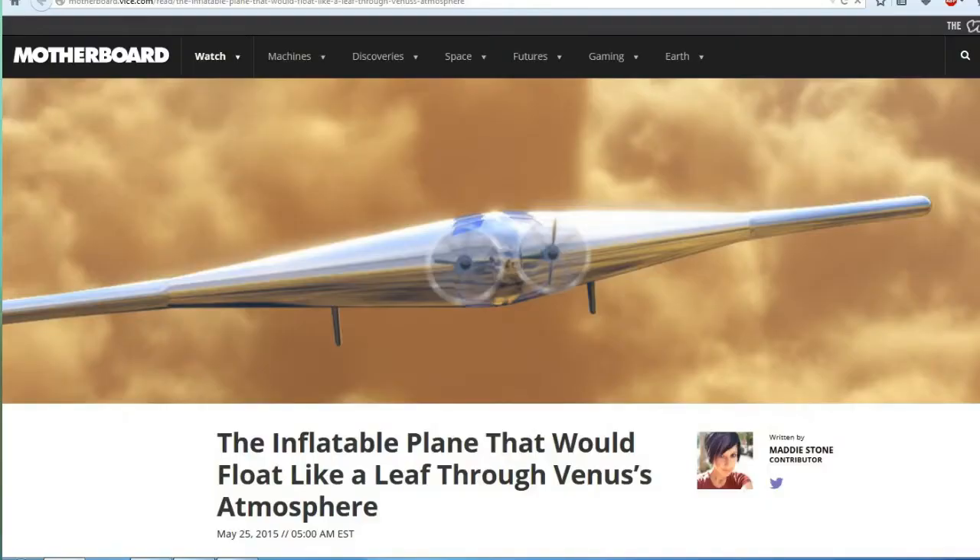Next up, this is from Motherboard: the inflatable plane that would float like a leaf through Venus's atmosphere. Venus is our nearest neighbor and its surface is an unimaginable hellscape. On the surface of Venus, you can melt lead just because of the temperatures.